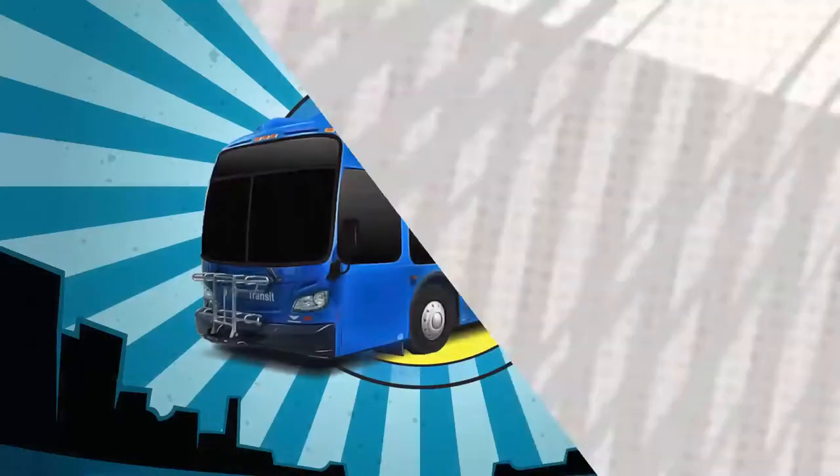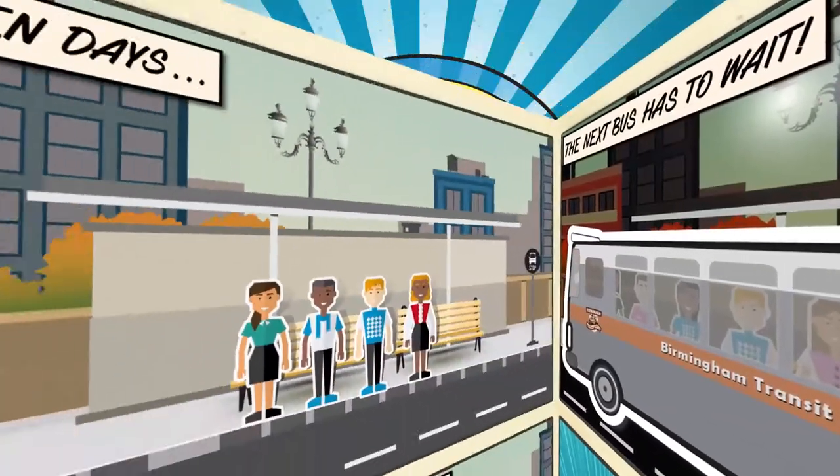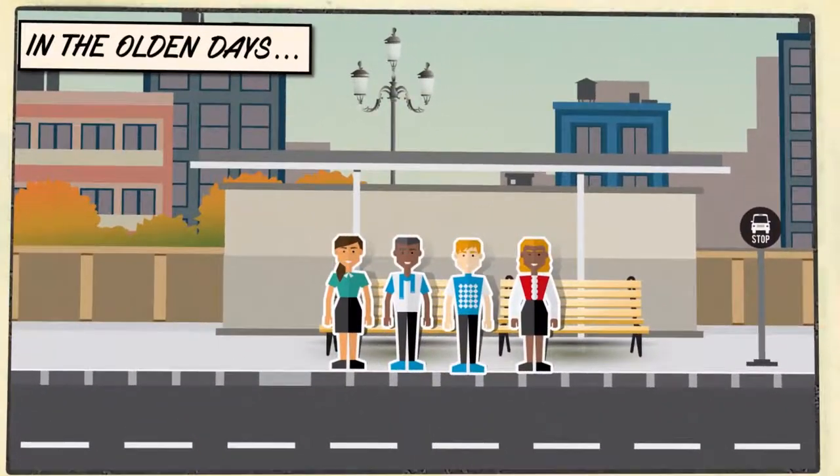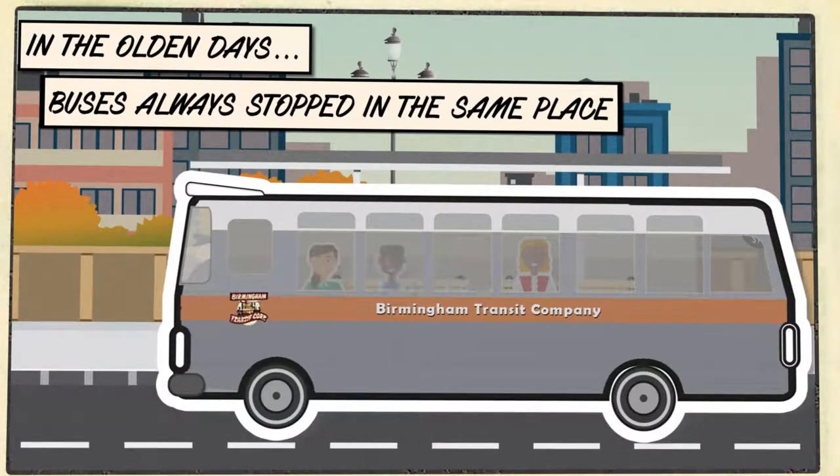Understanding Dynamic Bus Bays. Find your bus in the new intermodal terminal. Back in the old days, your bus always stopped in the same place.